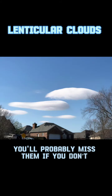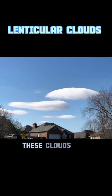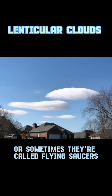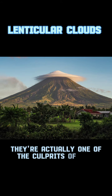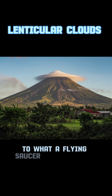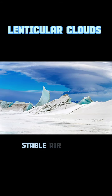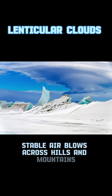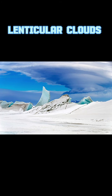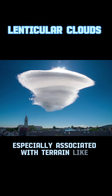Last but not least are lenticular clouds. These clouds are shaped like an upside-down plate, or sometimes they're called flying saucers. They're actually one of the culprits of many UFO sightings across the U.S. because they are similar to what a flying saucer may look like. They're considered wave clouds. They form when moist, stable air blows across hills and mountains from the same direction at different heights throughout the troposphere. Lenticular clouds are visible signs of waves in the air, especially associated with terrain like mountains.